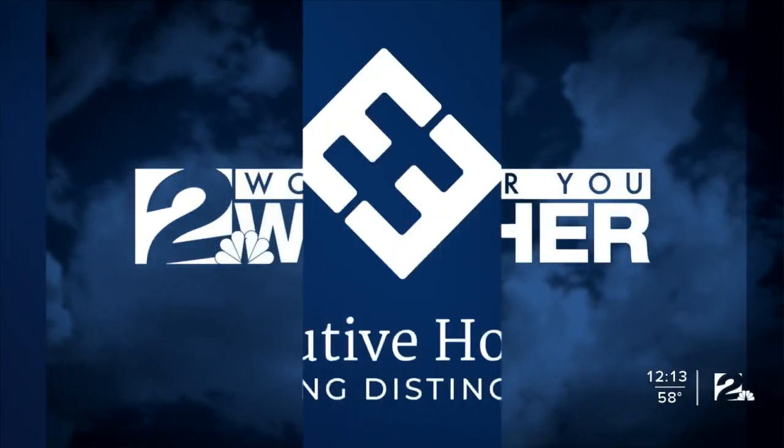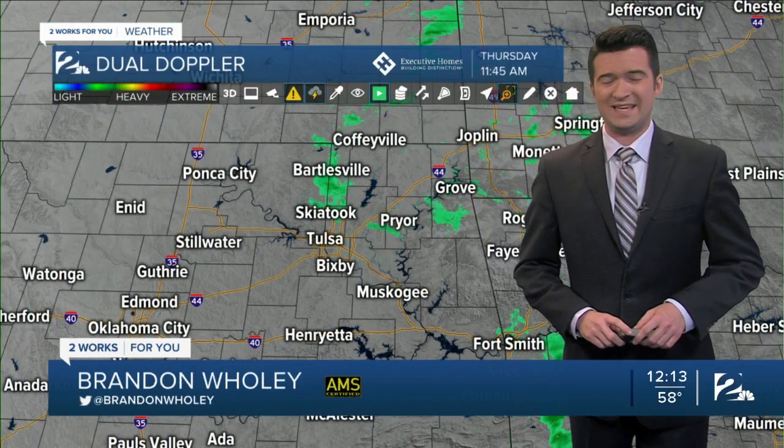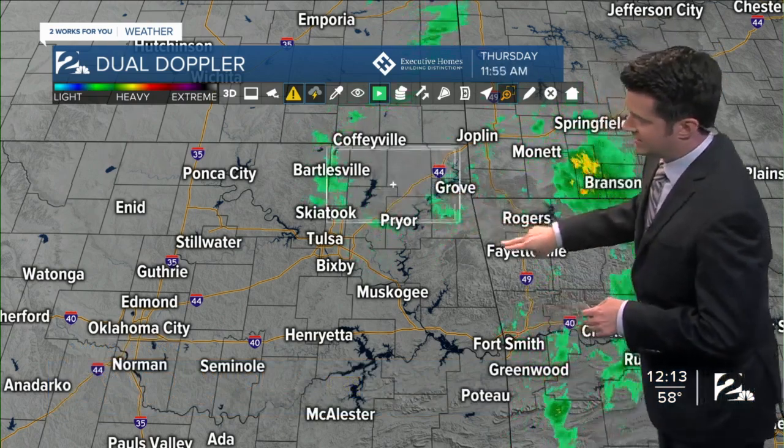Your two works for you weather, sponsored by Executive Homes. We continue with this fall preview across the area. You can see on dual Doppler radar, Viper 4D, some widely scattered showers.